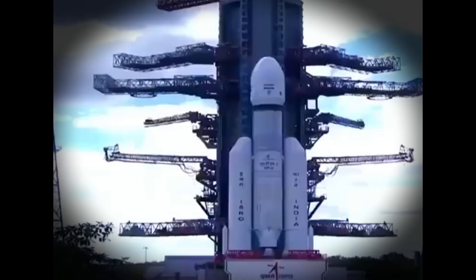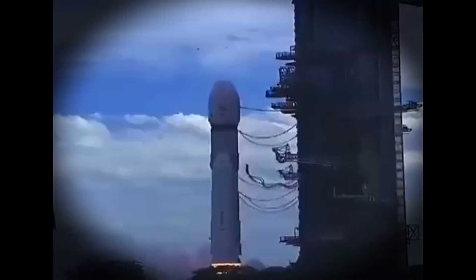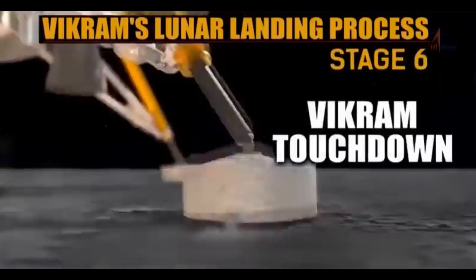Chandrayaan-3, India's remarkable lunar mission, is on the verge of achieving a momentous feat: a soft landing on the moon's south pole.